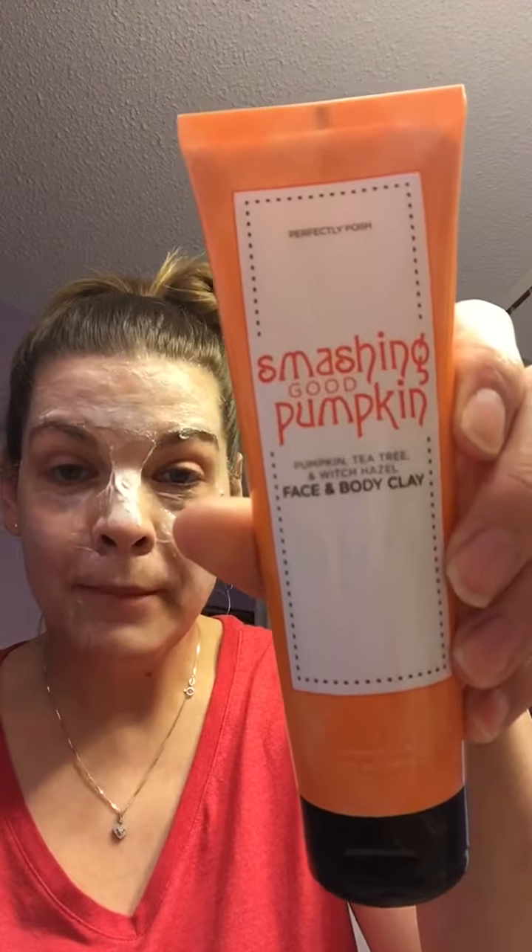So even though my eyes don't show it because they're swollen and tired — that's what you get when you have sick children. Anyway, this one's called Smashing Good Pumpkin and it's got pumpkin, tea tree oil, and witch hazel in it.